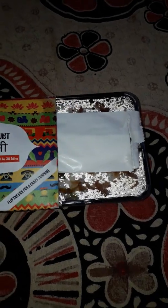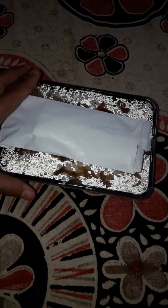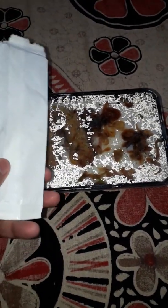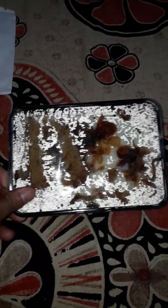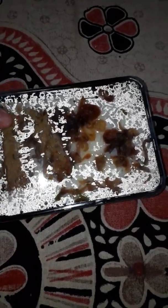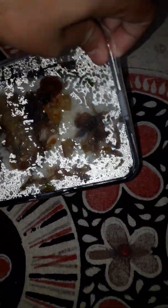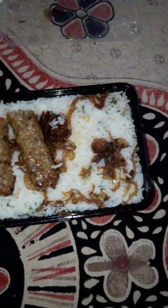Now I'll unbox it and show you what's inside. You can see the box here — and this is the food that you get after unboxing it. They've given one spoon as well.